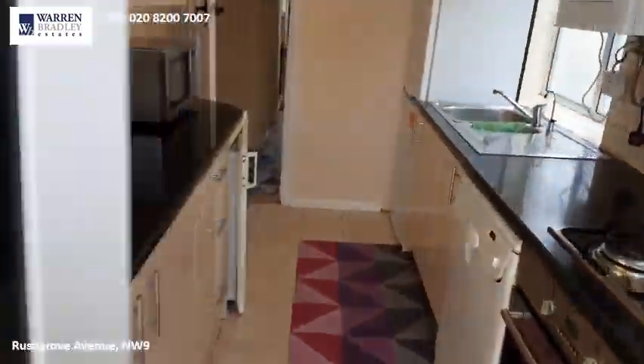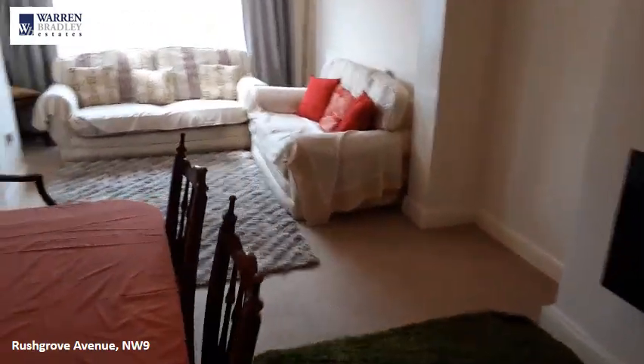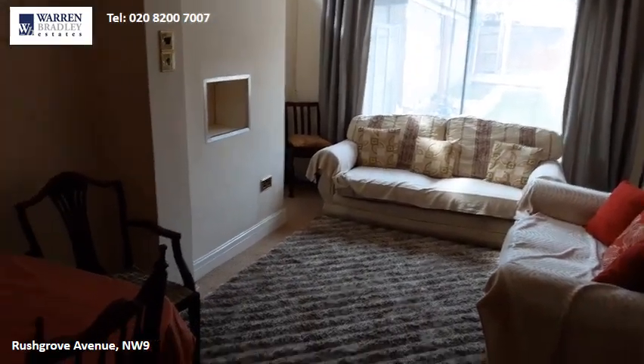We work our way back in through the kitchen — this is a large reception room, with a dining area and sitting area, and patio doors out to the rear garden.